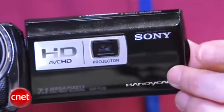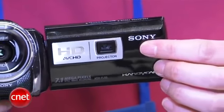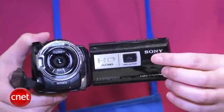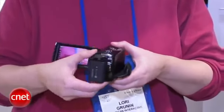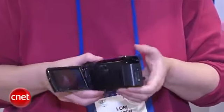When you think about it, it makes a lot of sense. You'd think it would take up a lot of space, but it doesn't. They fit it into the back of the LCD, and frankly, it's a pretty small camcorder. This one happens to have a 220 gigabyte hard drive. It comes in a flash version as well, the PJ30V.